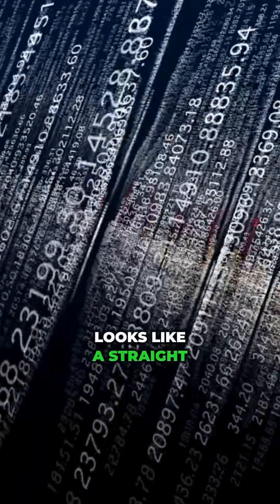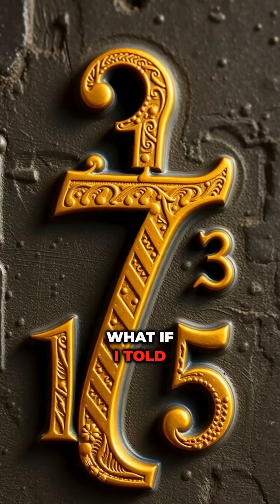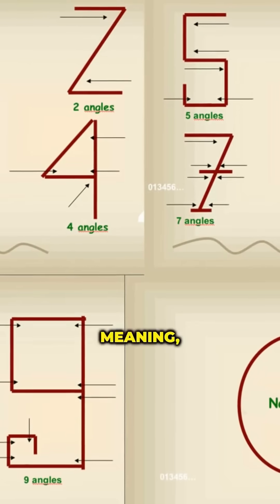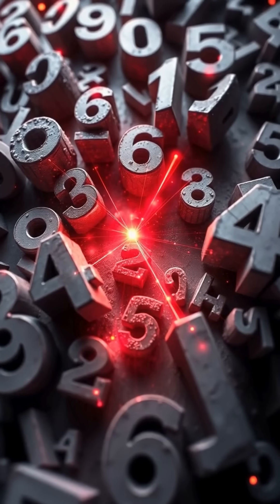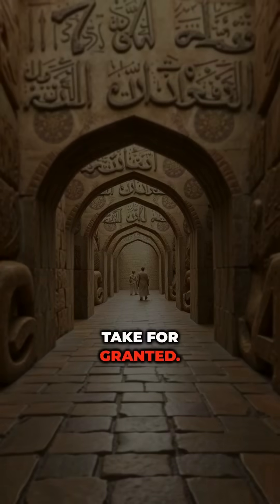Have you ever wondered why the number one looks like a straight line, or why a seven has that little stroke? What if I told you that Arabic numbers — the ones we use every day — were designed with hidden meaning, and that meaning lies in angles? Let's uncover the mind-blowing truth behind the shapes of the numbers we take for granted.